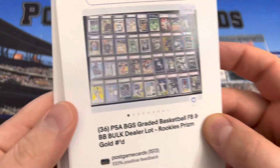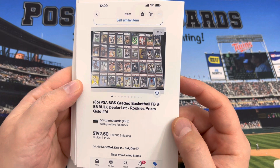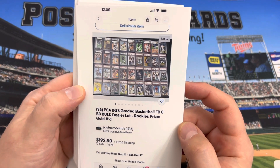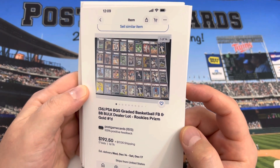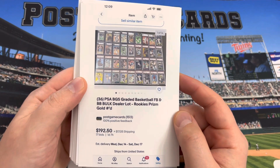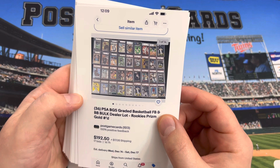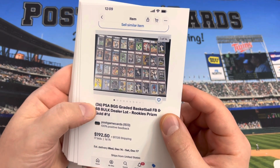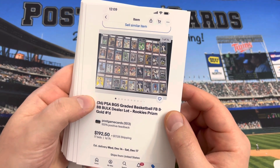The first listing I'm going to share with you ends on Sunday. It's at $36 right now — PSA, BGS, a couple other oddball grading companies, HGA, BCCG. It's got about a day left, sitting at about $5 or $6 per card. Hopefully this goes for about $8 to $10 per card, so it'll be like $300.